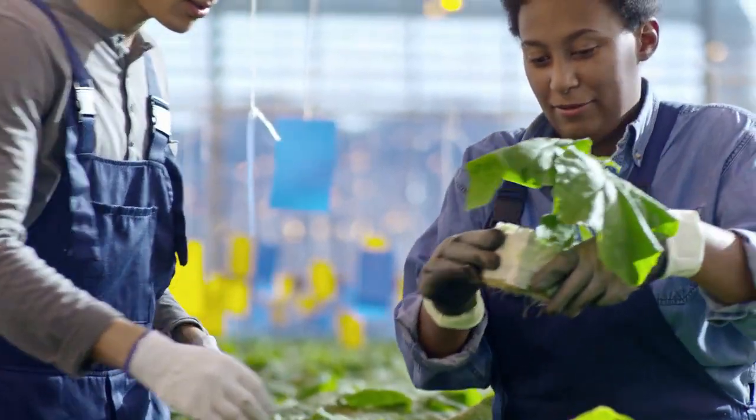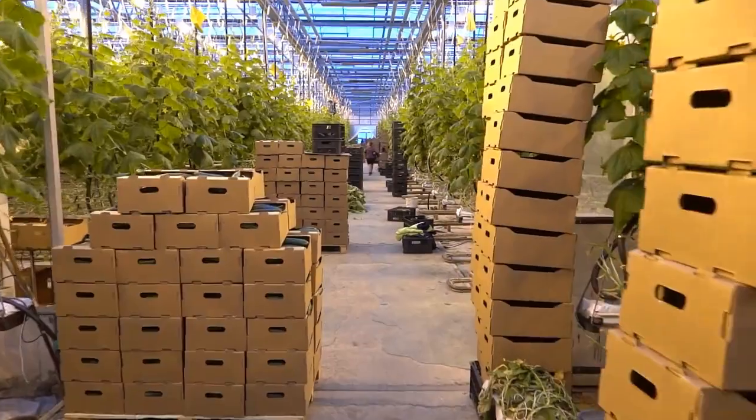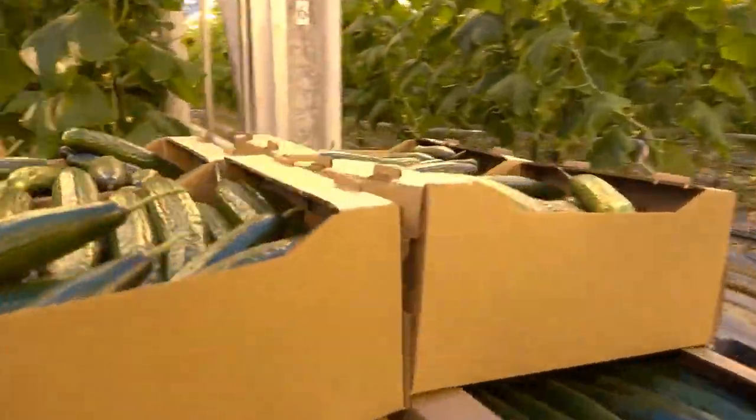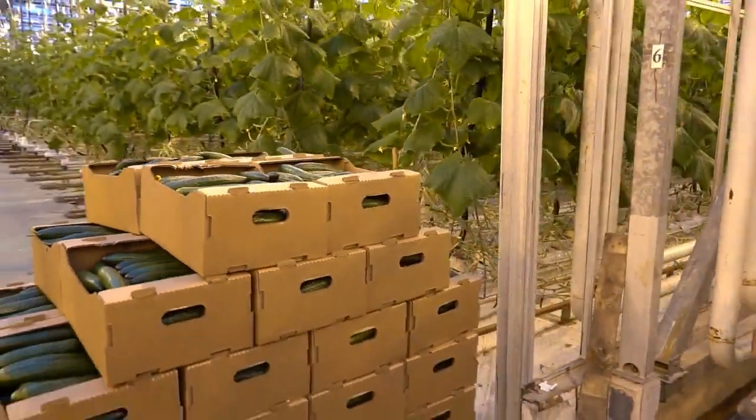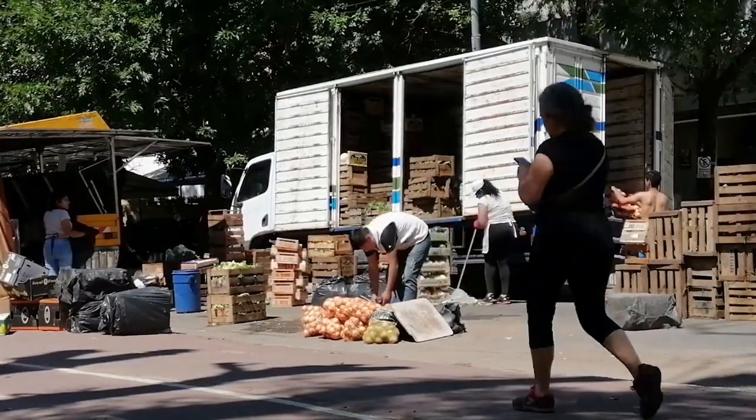The final step is export. Once crops are prepared, they're packed and transported with care to reach global markets. Every measure is taken to meet international quality and safety standards, ensuring that our crops arrive fresh and ready for consumers around the world.